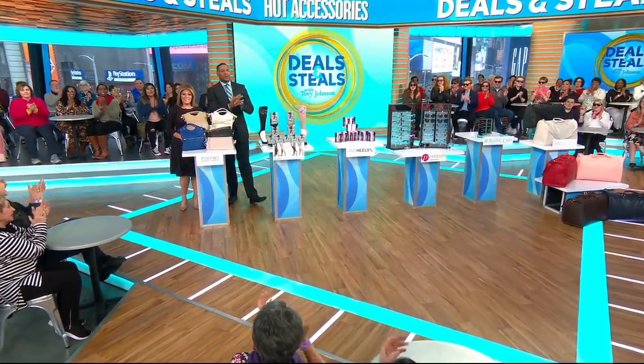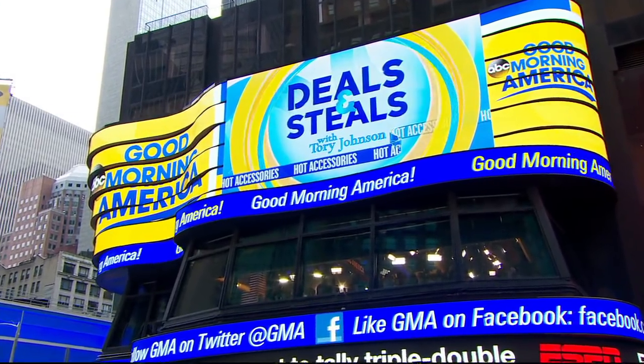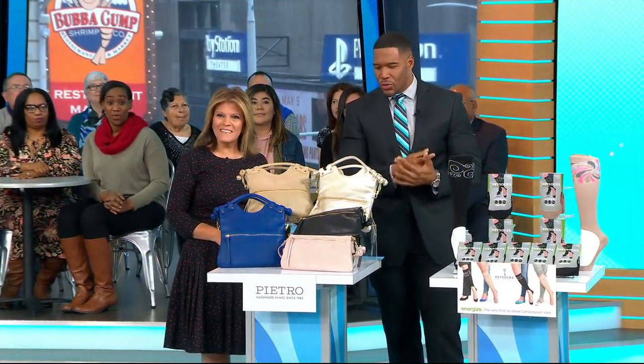Now to deals and steals. Tori Johnson here on this Thursday with the hottest accessories for spring and summer, up to 68% off.